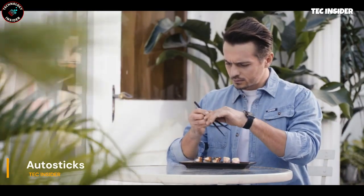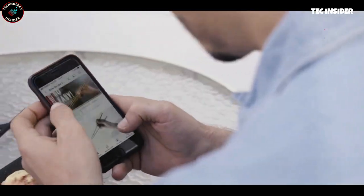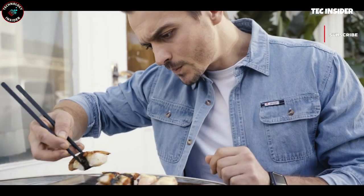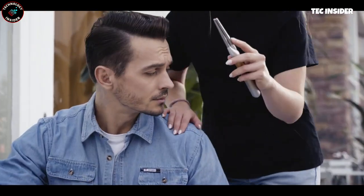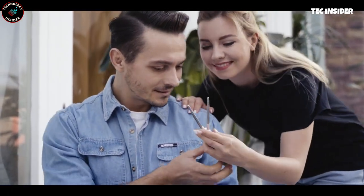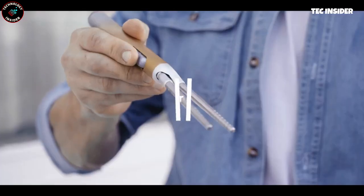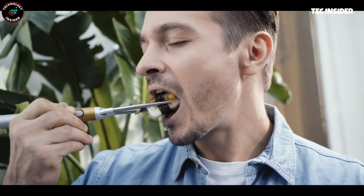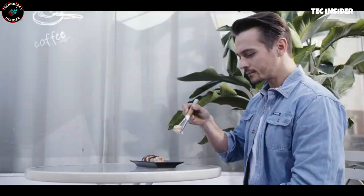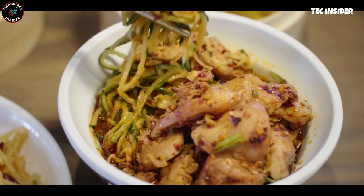Introducing Meat Auto Sticks, the innovative cutlery that combines tradition with ease. With a single-unit design and a press-button handle, these chopsticks make eating a breeze. Their non-slip surface ensures a firm grip on any food, and their foldable design and carrying pouch make them portable. Made from durable aluminum and stainless steel alloy, these chopsticks come in a variety of cool colors.